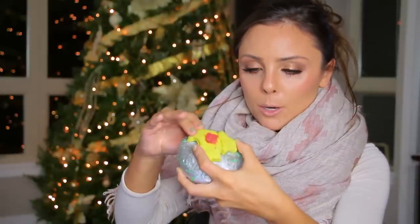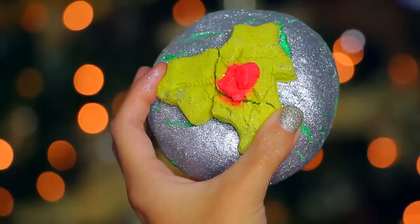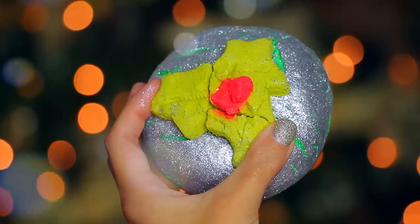So this next one here is called Holly Go Lightly, and it's a bubble bar — though when I just dropped the bag, I broke it. It's really cute: a big silvery bubble bar with this holly on top. This one says warm, spicy, and oh so cozy.